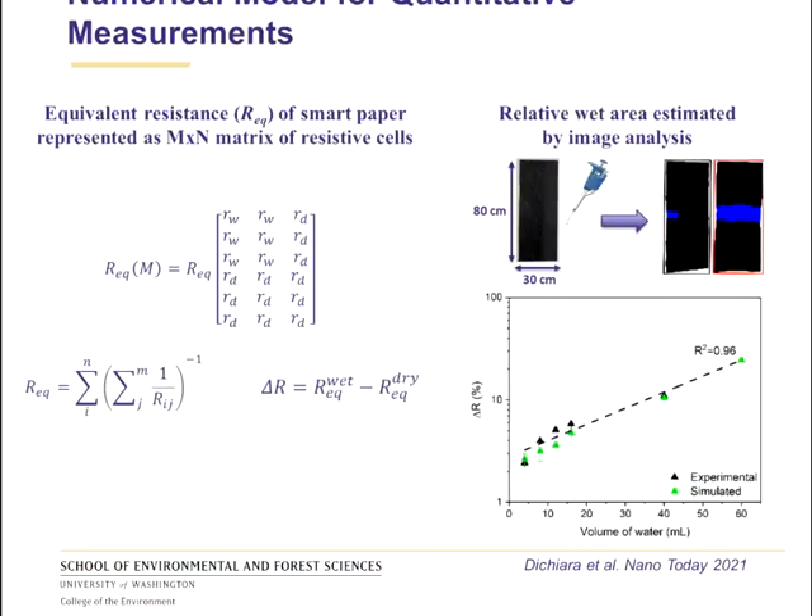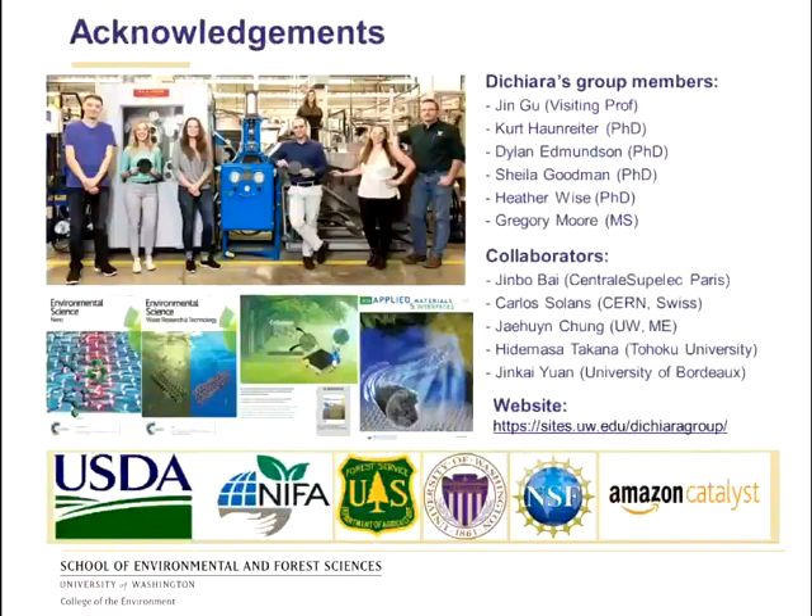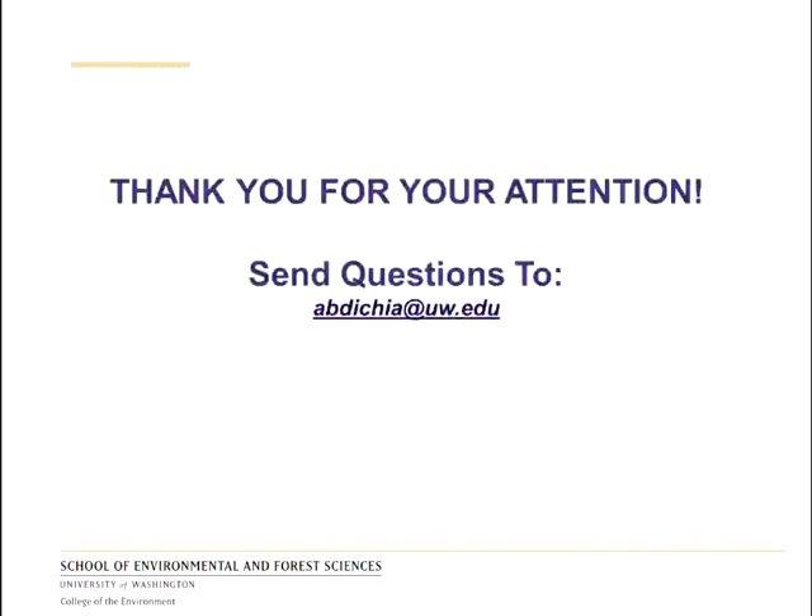I'll conclude this presentation by acknowledging my group members for providing the data for this research, along with my international collaborators and the funding institutions that made this research possible. Thank you very much for your attention. Feel free to send any questions to my email address. Have a good rest of your day.